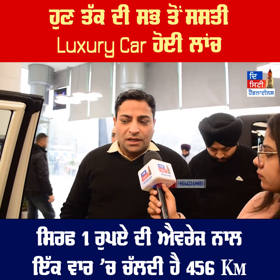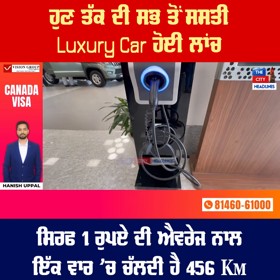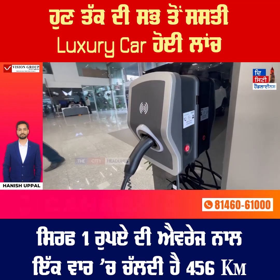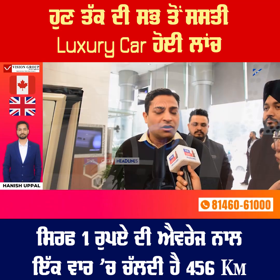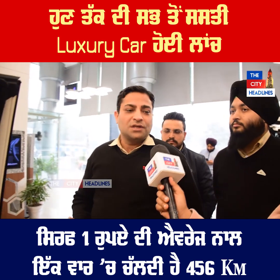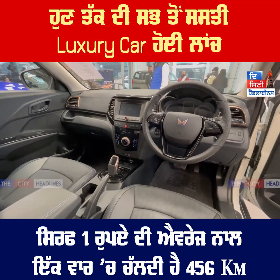We provide the charger, and the cost of the charger will be included. The charger will be a 7-kilowatt charger. We can run a vehicle for about 455 km. According to the cost, it is approximately 1.1 rupee per km.